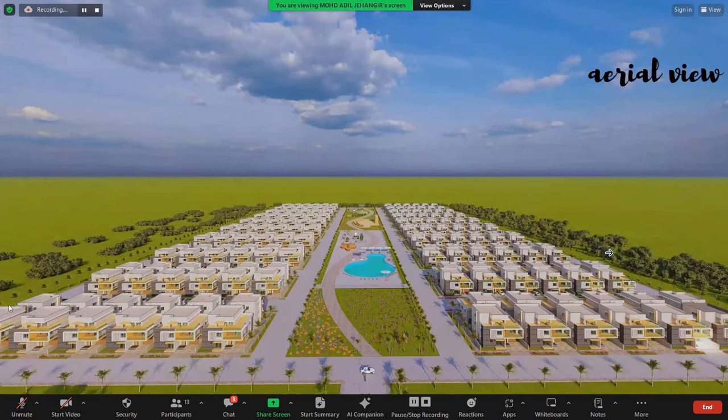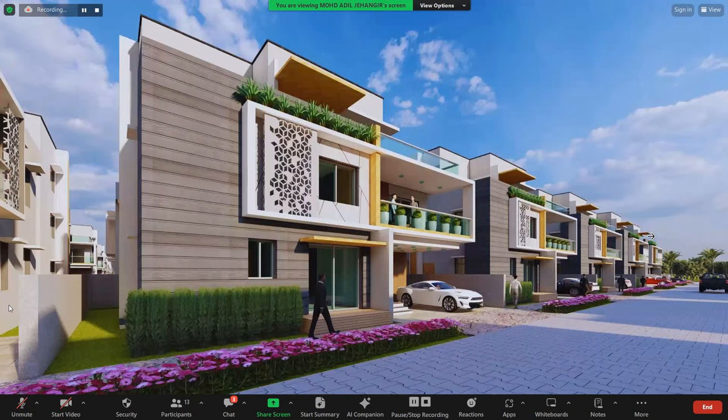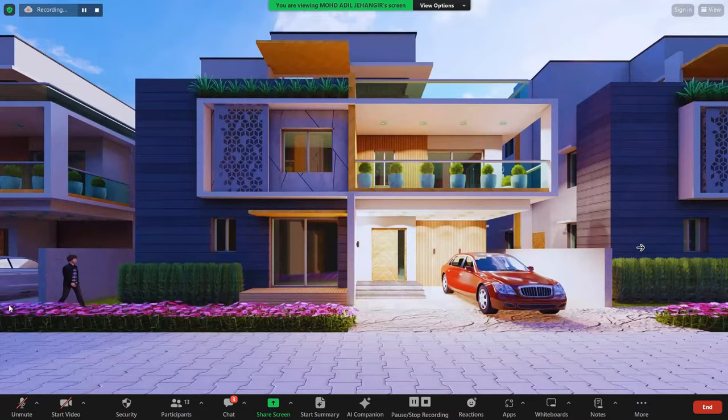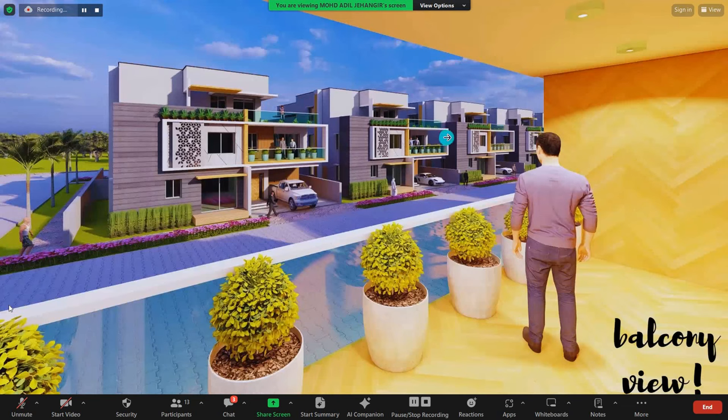There is a beautiful fountain at the center of the roundabout surrounded by flowers. This is the aerial area view of the project showing all 240 villas. This is the proposed elevation of the villa, with one more view of the villa, an evening view, a front view at evening, a street view, and a view from the balcony.